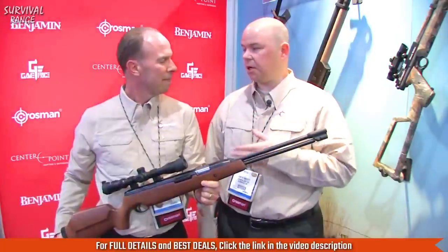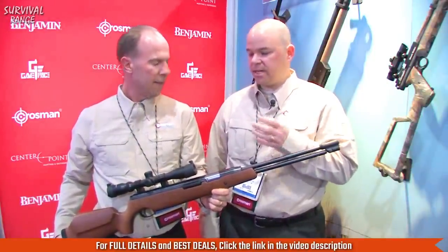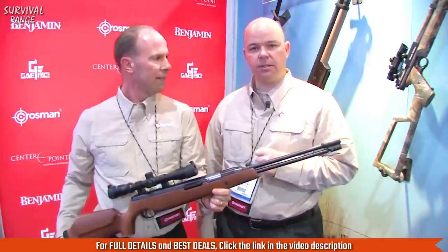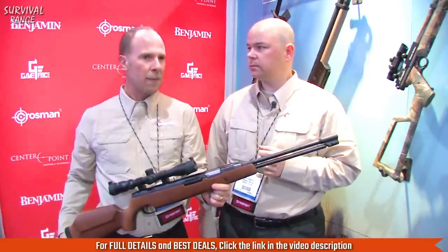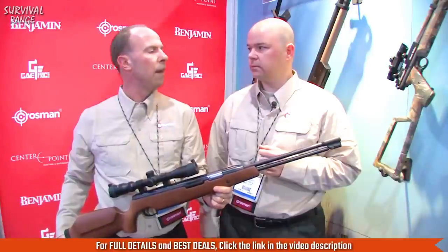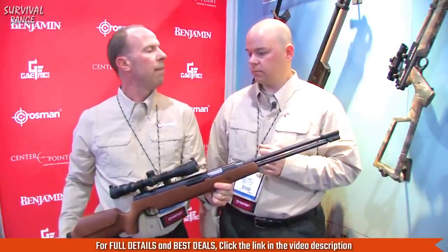It includes a scope — a CenterPoint 3-9x32. We're looking at a retail price of around $350 for this gun. We'll be shipping probably in the next three months, so around the end of March to early April timeframe.